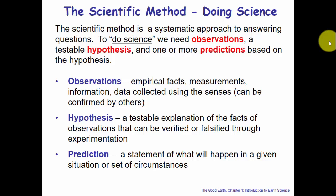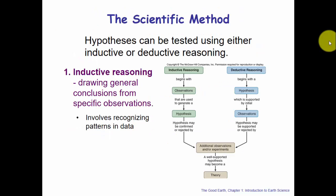A hypothesis is a testable explanation of data that you measured or observed, and it can be verified or in some cases falsified through experimentation. With all this, you can make a prediction — a statement of what will happen in a given situation based on those hypotheses and observations. The hypothesis can be tested using either inductive or deductive reasoning, and it must be able to be tested by others in order to be verified. Inductive reasoning means drawing general conclusions from specific observations by recognizing patterns in the data.